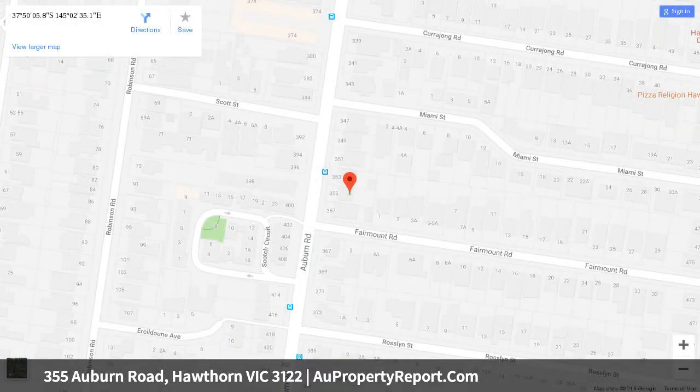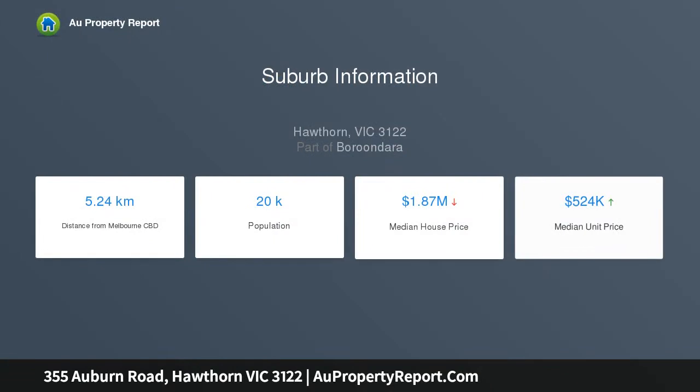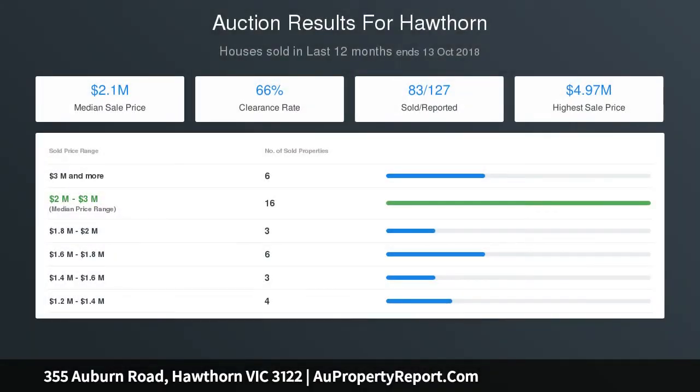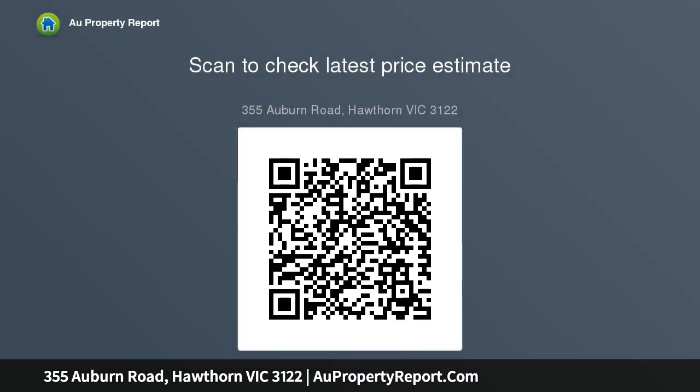The current interior features a central hallway, polished timber floors, a formal sitting room and adjoining dining room, 3 good sized bedrooms and a fully tiled period style bathroom, through to an open plan family living and dining room with adjacent laundry plus separate WC, incorporating a modern timber kitchen equipped with stainless steel appliances and walk-in pantry and storage, opening to a neatly maintained rear garden which offers scope for a new extension if desired.